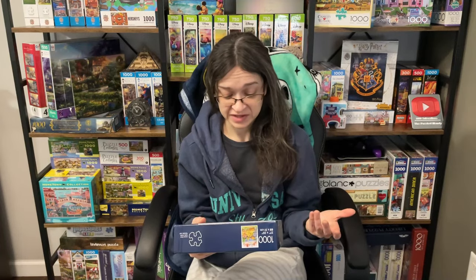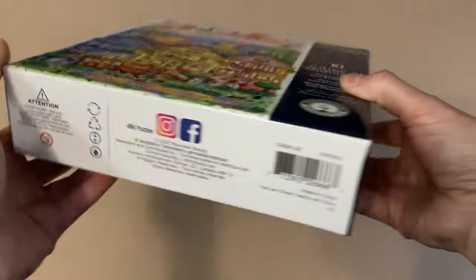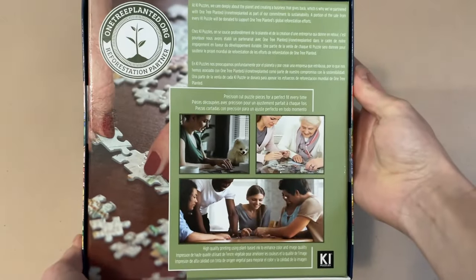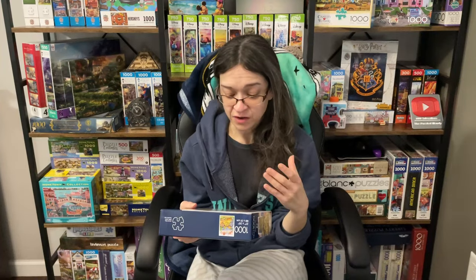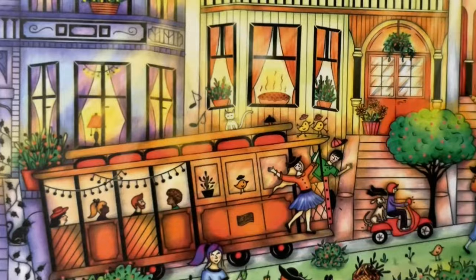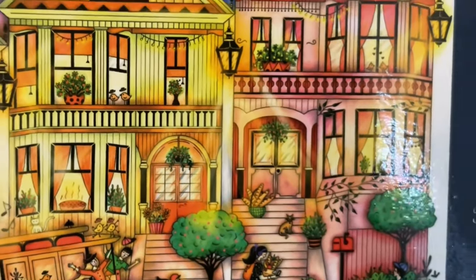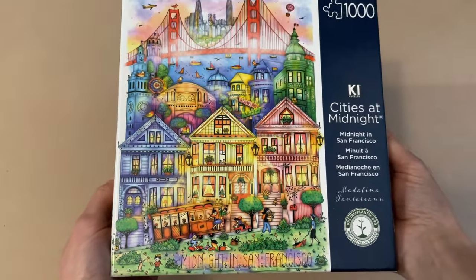The last one sent to me is called Midnight in San Francisco. It is from their Cities at Midnight collection. The artist is Madalina Tanturinu. It is 1,000 pieces and it's 27 by 20 inches when completed. I could see myself living in one of these houses — the yellow one was my house because there's a pie in the window and I love to bake. I kind of feel like I want to visit the pink house next door because there's a basket of baguettes on the steps. I'm actually really hungry right now, but overall the colors are just absolutely fantastic.